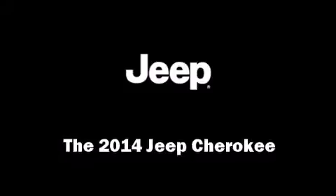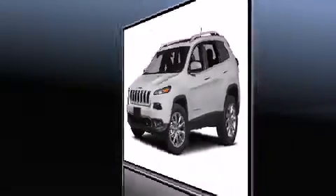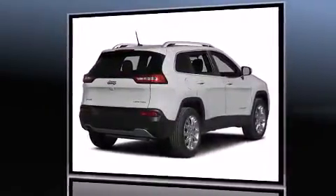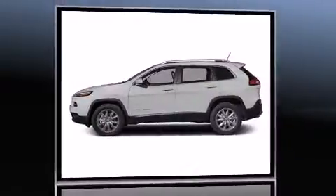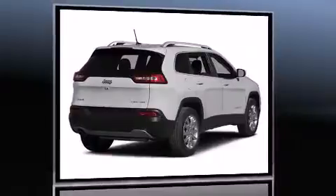Take command of the road in the 2014 Jeep Cherokee. Under the hood, you'll find a six-cylinder engine with more than 270 horsepower. And for added security, Dynamic Stability Control supplements the drivetrain. Four-wheel drive allows you to go places you've only imagined.